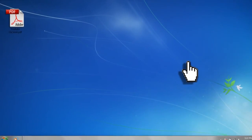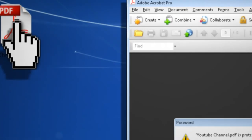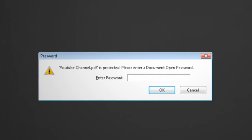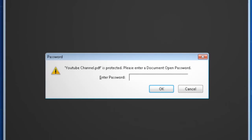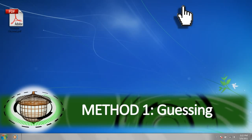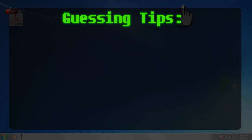For this example, I have a PDF created by one of my family members in which they forgot the password. They asked me to see if I could recover it, so I'm going to show you a few password cracking techniques to get the password back. If you can try guessing it, that would be the easiest way to gain access.